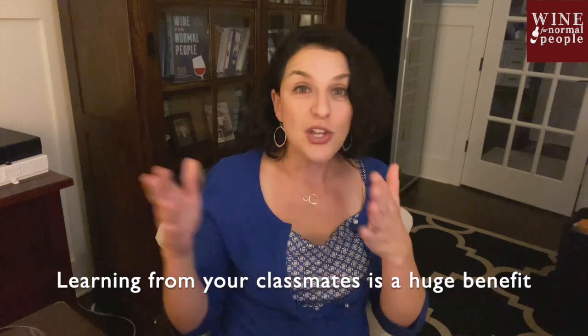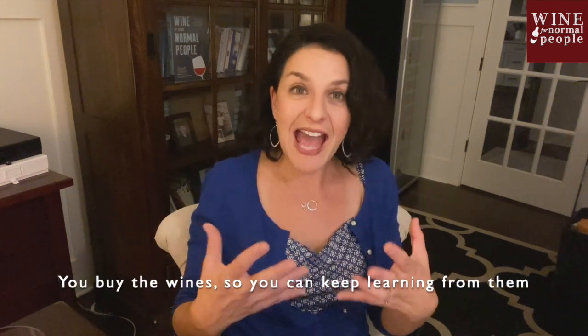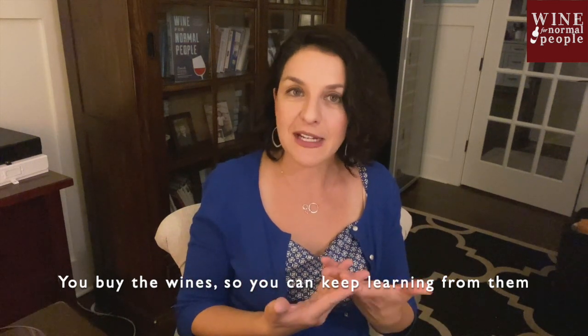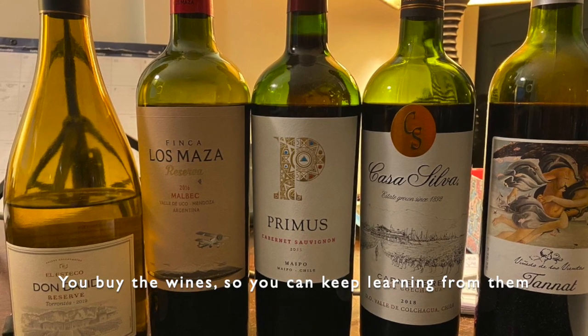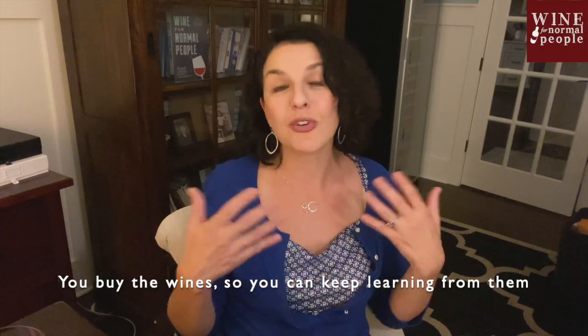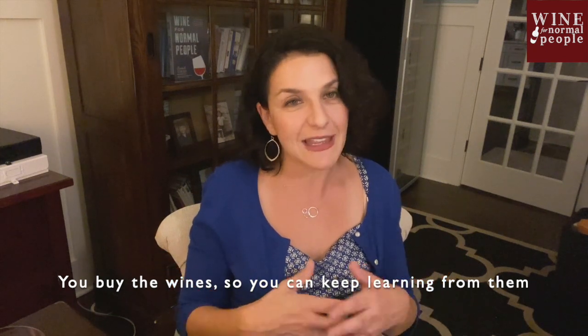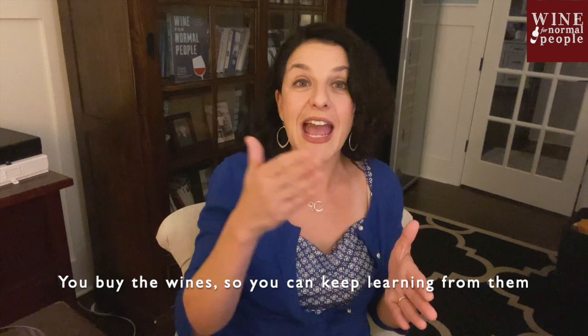Another benefit is you've gone shopping for the wines and learned how to shop for them, and now you have those wines. All the wines I recommend are designed to go the distance — they're going to last three, four, or five nights. So you don't have to worry about them spoiling or drinking all the wines in one night. Nobody wants you to do that, and I especially want you to be able to try those wines out over the course of many nights.